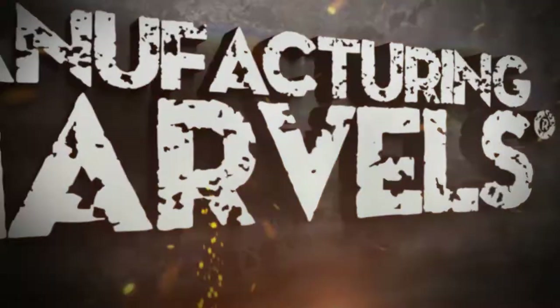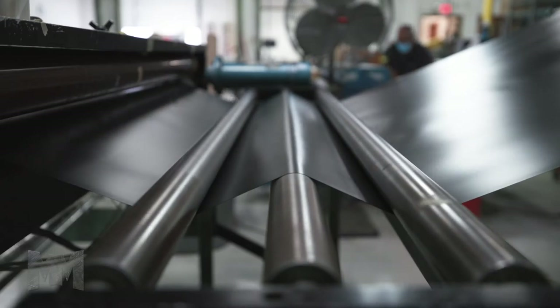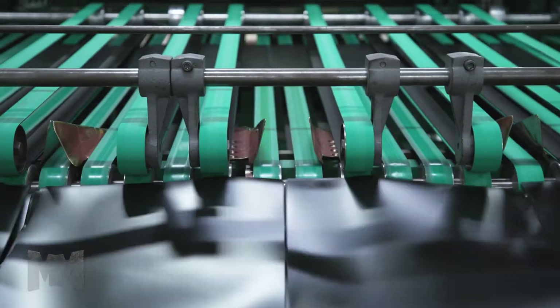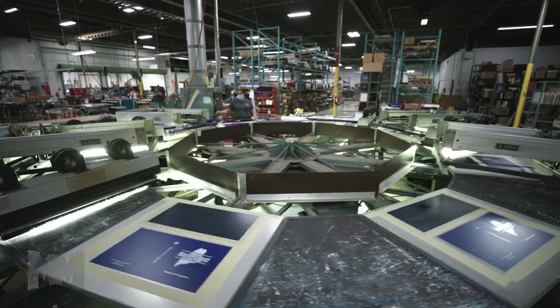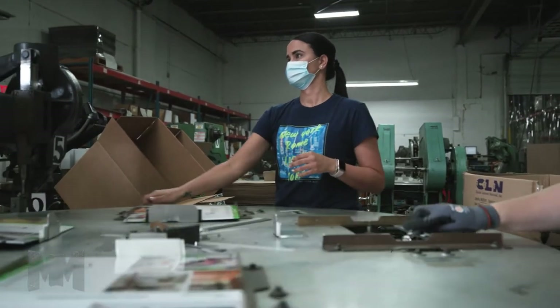Hi, this is John Criswell. Welcome to Manufacturing Marvels. Hind Chapman has been helping businesses find practical, efficient and cost-effective solutions to their information packaging projects since 1896 in Milwaukee, Wisconsin.